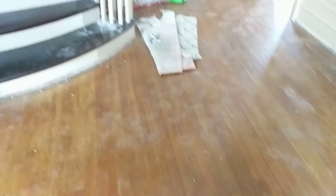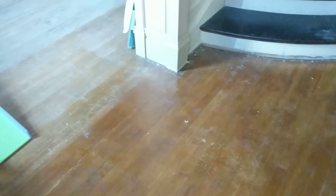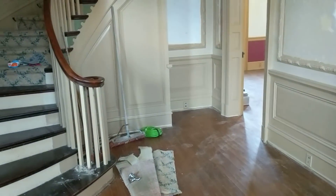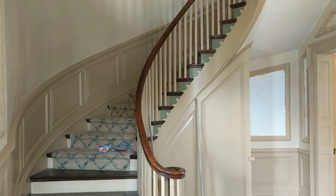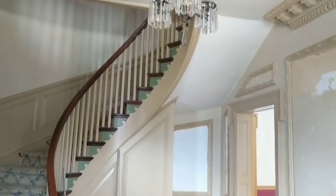This was all carpet down here. The hardwood floors need to be refinished, but we're happy with the fact that they're in decent shape and that we can do something with them instead of having to completely replace them. So this is the entryway.